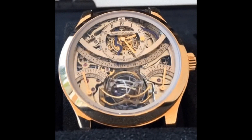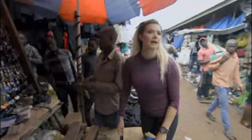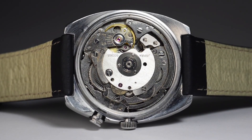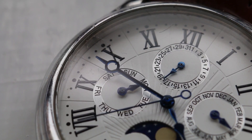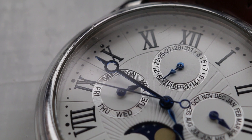Join us as we dive into the captivating world of watches, exploring the unique features and history of each model. Remember, a great watch isn't a luxury, but an investment in style, functionality, and personal expression. So don't delay — the perfect timepiece might just be a few minutes away. Now, let's wind up and start our horological adventure.